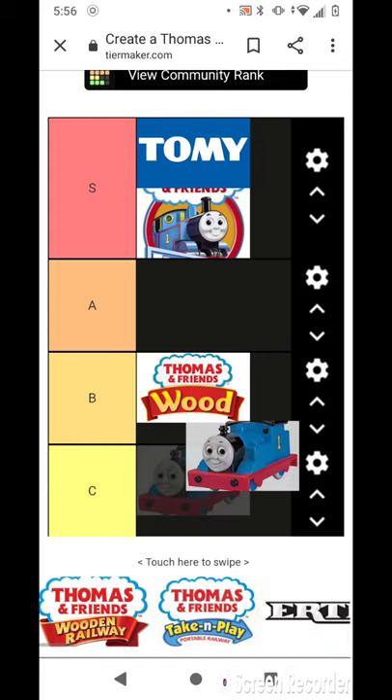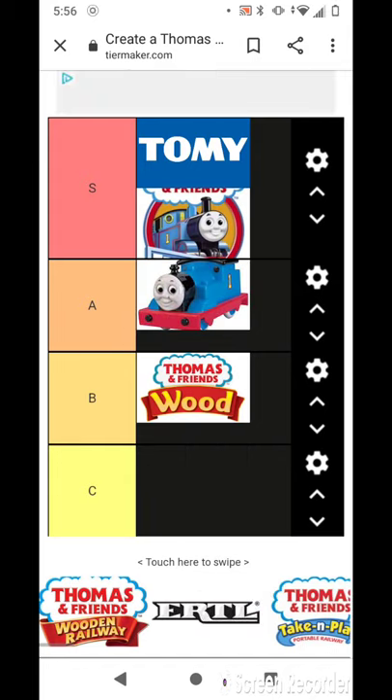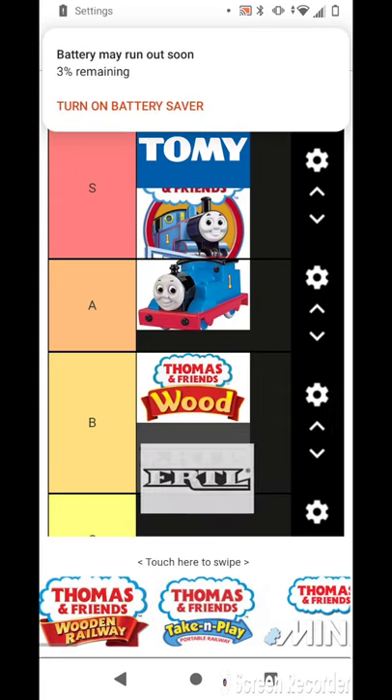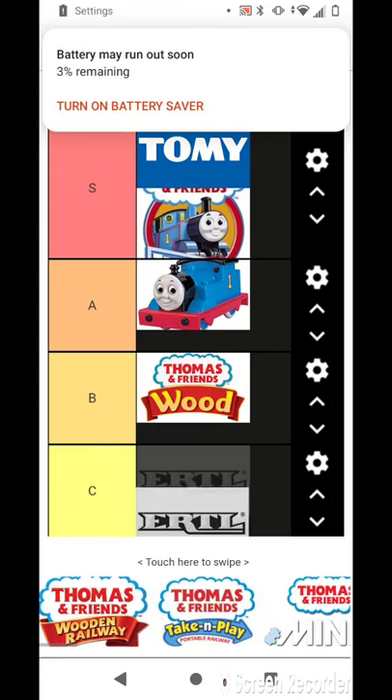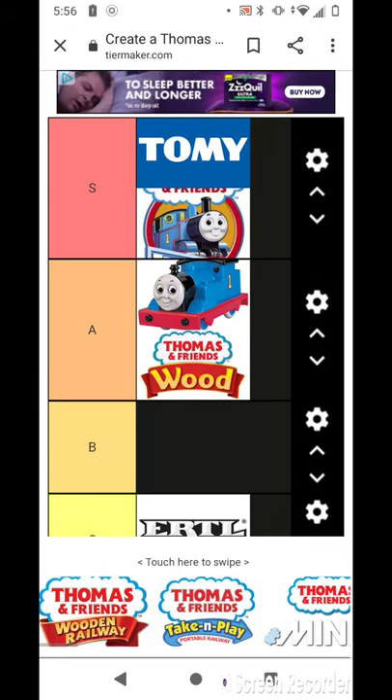I don't know what this is, but I'm putting it here because why not. And Ertl — I'll put this in C for some reason.